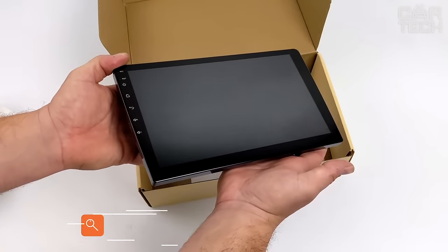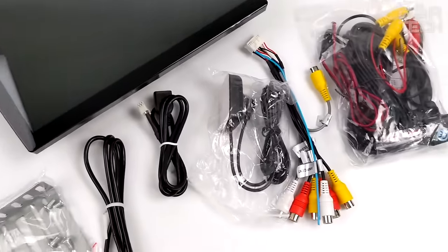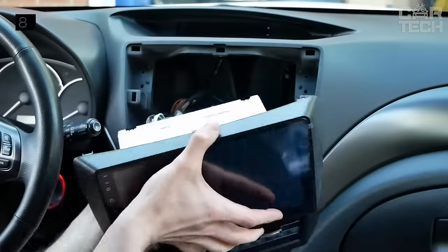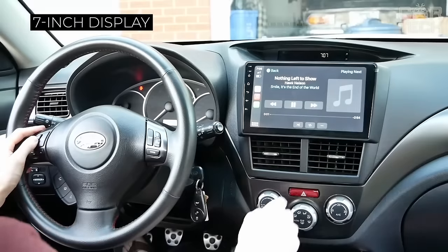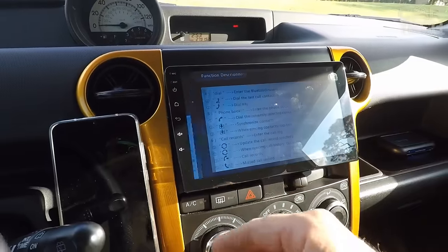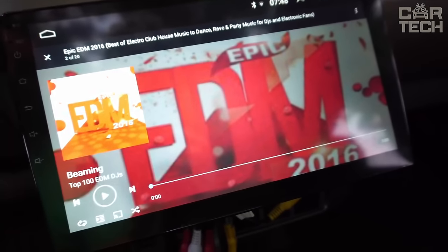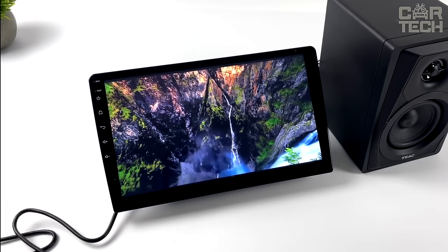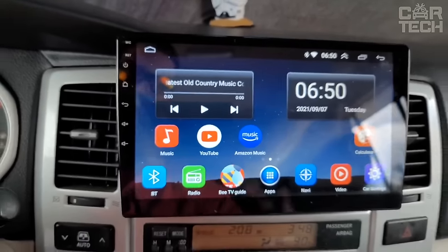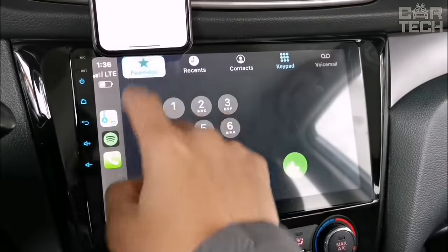The car multimedia system is a modern, multifunctional system. A wide range of models is available, making it possible to choose the right one for your car brand. The system is equipped with a 7-inch color display, plays audio and video files, supports Bluetooth communication with your phone, runs on Android, and has a built-in speaker and microphone. You can use it as a navigator, install apps and games, connect a rear-view camera, and connect diagnostic equipment via OBD2.